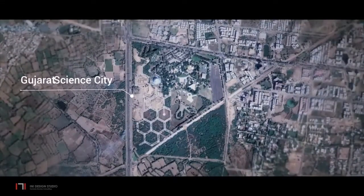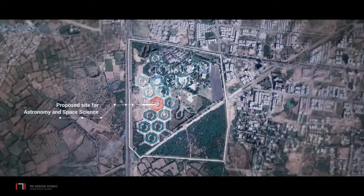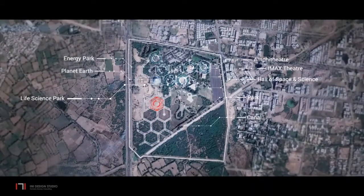The Astronomy and Space Science Gallery is to be built at Gujarat Science City in Ahmedabad. The Master Plan comprises one-hectare hexagonal-shaped parcels, with each exhibit gallery occupying a hexagon. The proposed site is centrally located within Phase II of Science City, with Planet Earth, Aquatics Gallery and other Phase I galleries towards the north.